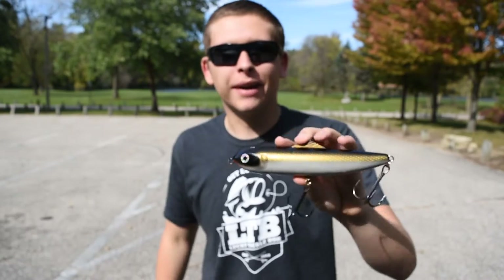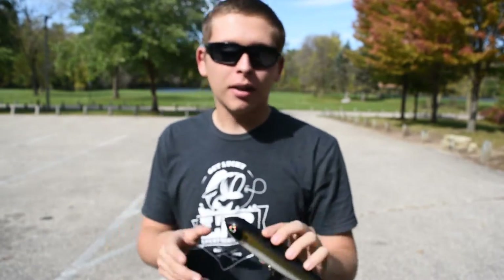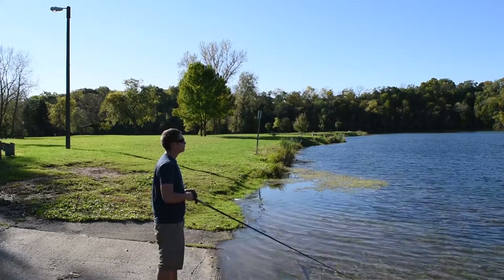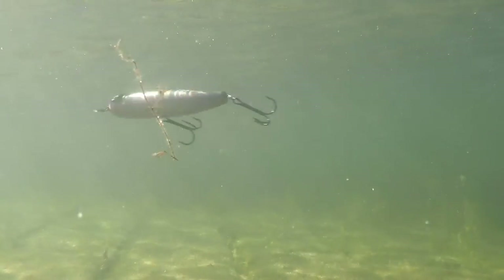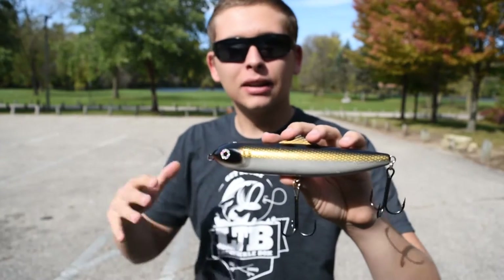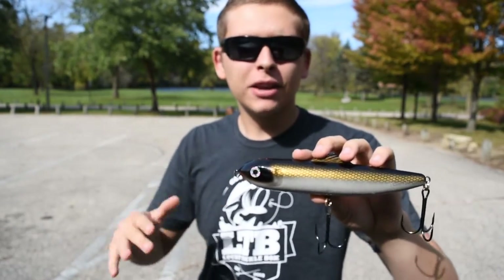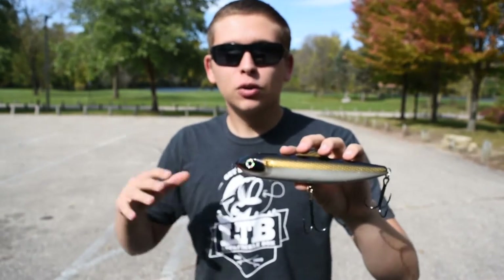Bait number one is a subsurface walking bait. Baits such as this gliding reader here or an X-Wrap are awesome choices for the fall. When you're targeting deep structure — a rock pile, a brush pile — the great thing about this bait is you can fish it so slow. You can suspend it, let it sink, and twitch it right in place, keeping it right over the cover where you think the fish are.